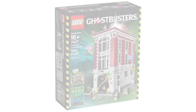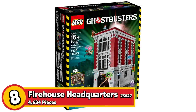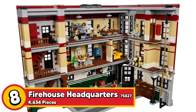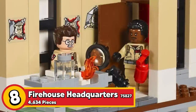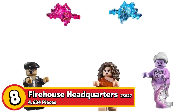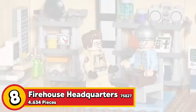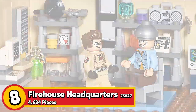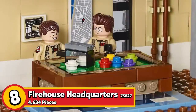Next up we have set 75827, the Firehouse Headquarters. If you're a Ghostbusters fan you already know about this set and wish you had it, because it goes for quite a bit on the aftermarket now that it's retired. It has 4,634 pieces, 10 minifigures, and retailed for $350. This Firehouse Headquarters is beautiful even if you don't like Ghostbusters — it fits really naturally alongside the other modulars in your LEGO City, and the details on the inside are incredible. Good luck getting your hands on it; it's going to be a tough one.